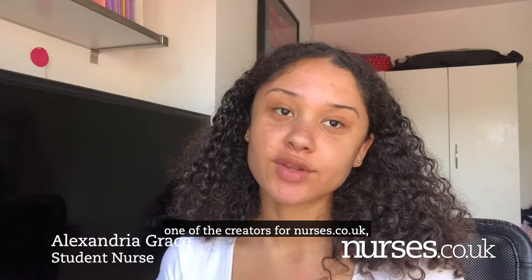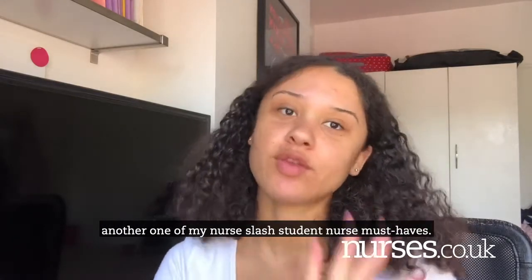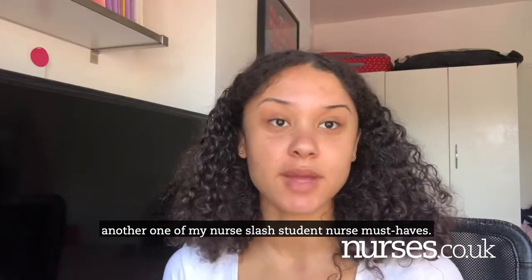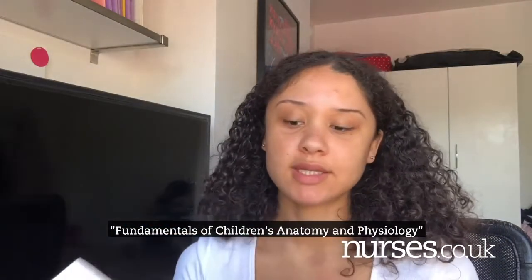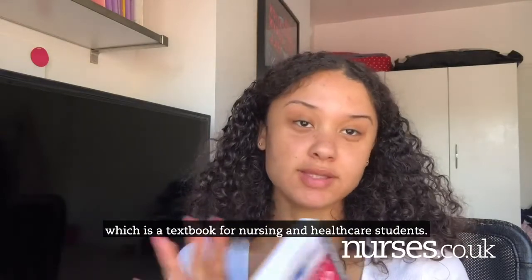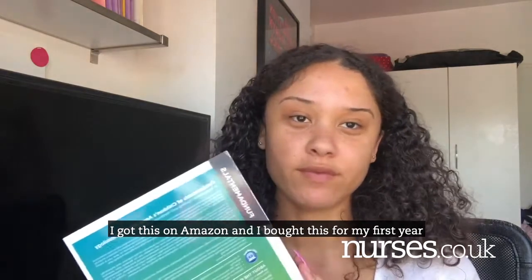Hi guys, it's Alexandra Grace, one of the creators for nurses.co.uk, and today I'm going to be sharing with you another one of my student nurse must-haves. This is a book called Fundamentals of Children's Anatomy and Physiology, which is a textbook for nursing and healthcare students. I got this on Amazon and I bought it for my first year.